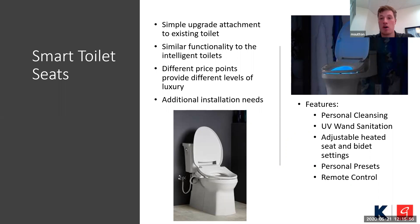Different price points — as you saw on the previous slide, you get different values starting at the low end, working your way up to the more luxury smart toilet. The additional installation needs revolve around access to the water supply. Since it's an attachment, all the essential tools you need to make that connection are provided when you buy the product. Features include personal cleansing with the bidet wand, UV sanitation, adjustable heated seat and bidet settings, personal presets up to two, and remote control for high-end ones, plus a side panel for most of them.